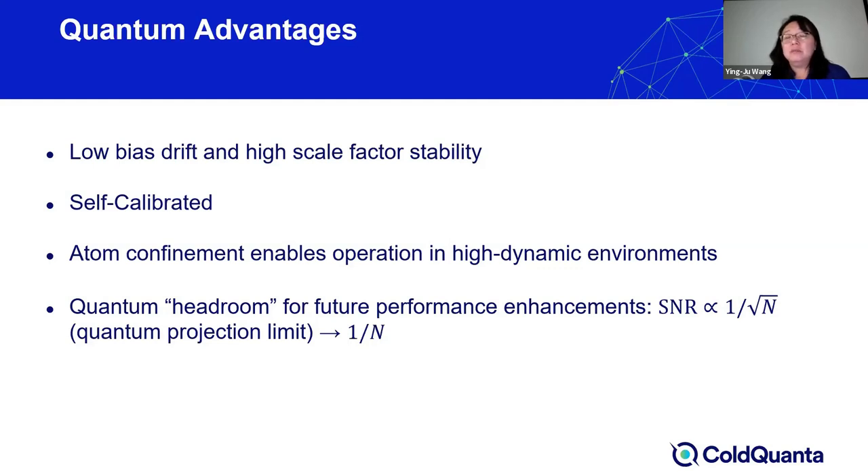Many quantum technologies today have been pushing beyond classical thermodynamics limits. In classical sensing devices, performance is typically limited by the shot noise, and ultimately by the so-called quantum projection limit, which scales as 1/√N, where N is the number of atoms or photons. By utilizing quantum phenomena such as spin squeezing, one can push these limitations beyond the current classical limit.